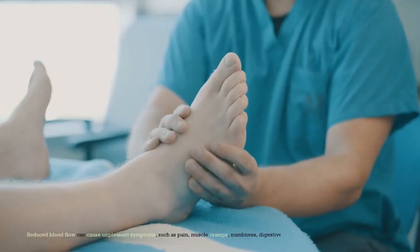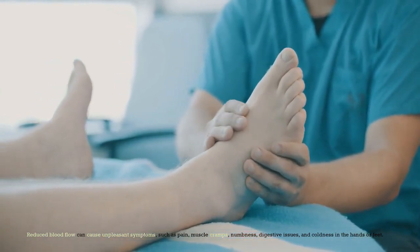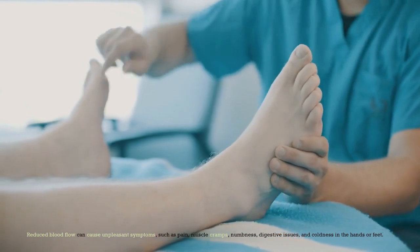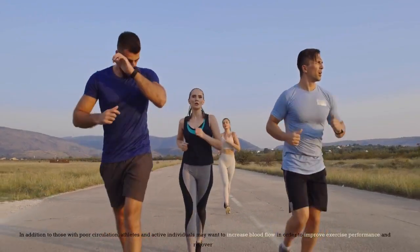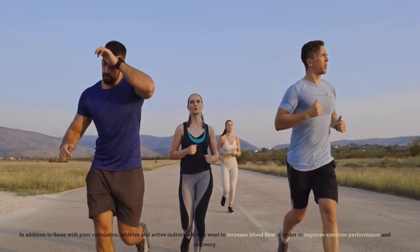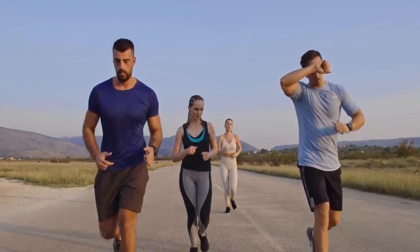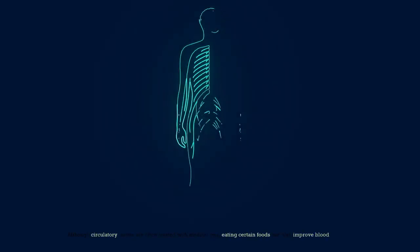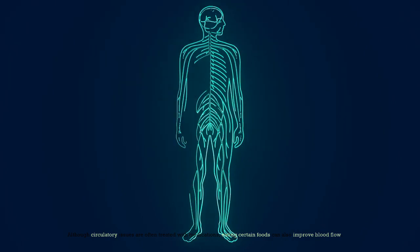Reduced blood flow can cause unpleasant symptoms, such as pain, muscle cramps, numbness, digestive issues, and coldness in the hands or feet. In addition to those with poor circulation, athletes and active individuals may want to increase blood flow to improve exercise performance and recovery. Although circulatory issues are often treated with medications, eating certain foods can also improve blood flow.